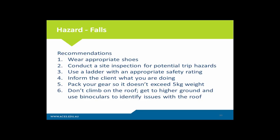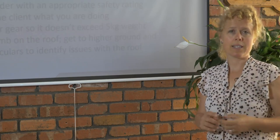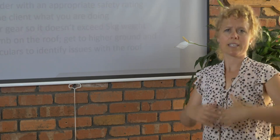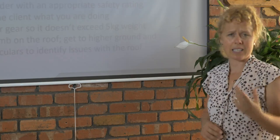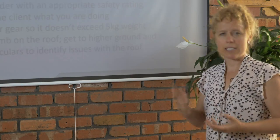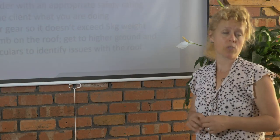Don't climb on the roof — under no circumstances ever should you climb on the roof as a building biologist. What I strongly suggest, if it's possible, is to get to high ground, even if that means going onto a neighbouring property with their permission, so you can look down onto your client's roof. I have binoculars, which I find very useful — I can look closely at the flashing around a roof to see that it's properly done, not rusting, and check the state of the gutters and leaf litter. Binoculars and getting to high ground can be more useful, and of course without the danger of getting onto anyone's roof.